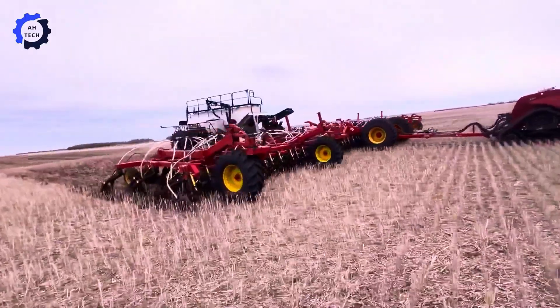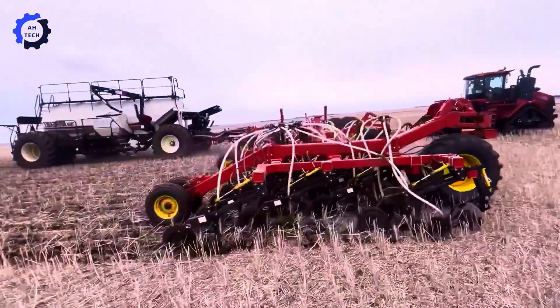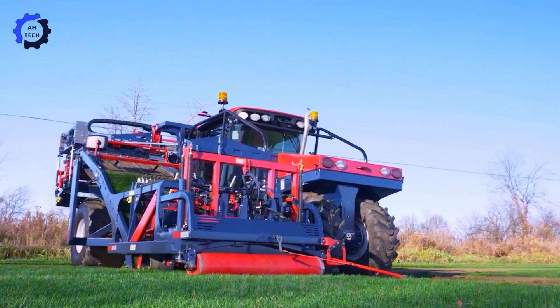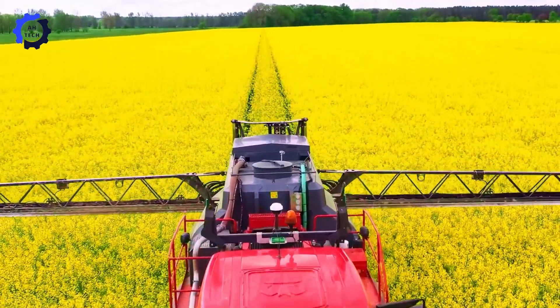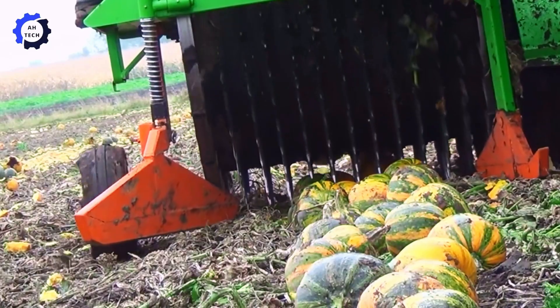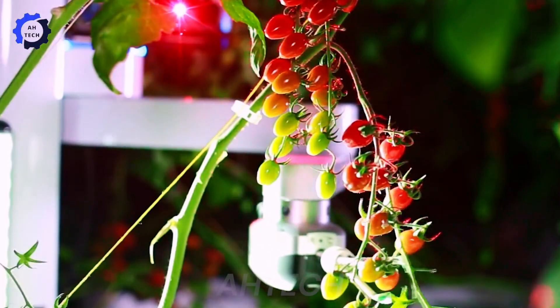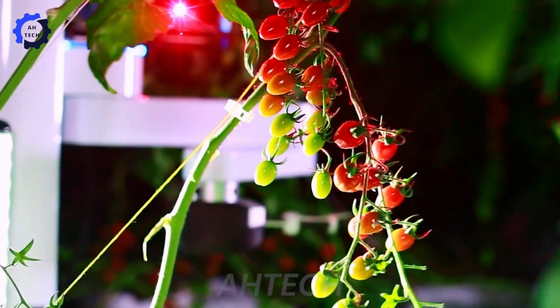Hello friends, welcome back to Autech, the channel for agriculture enthusiasts. Today, we'll explore the latest innovations that improve efficiency and quality in agriculture. Don't forget to like, subscribe, and press the notification bell to stay updated with our latest videos.